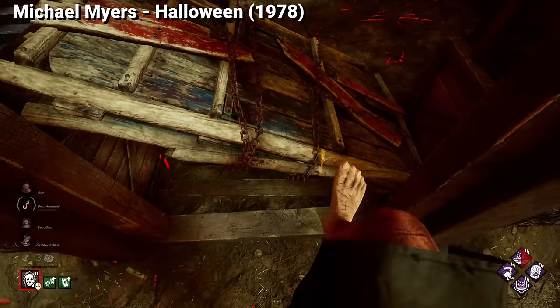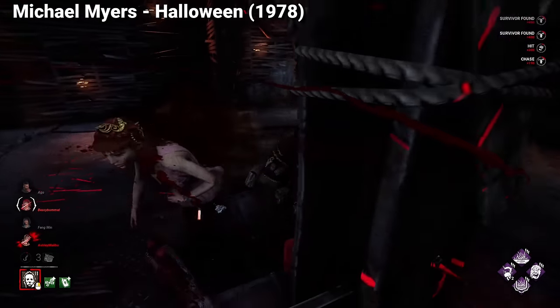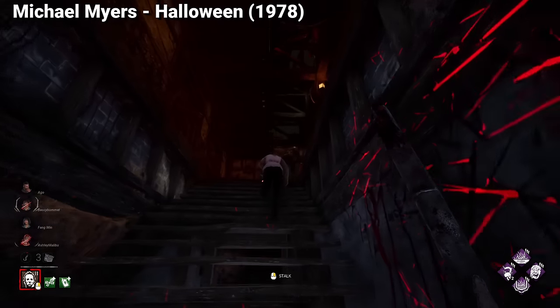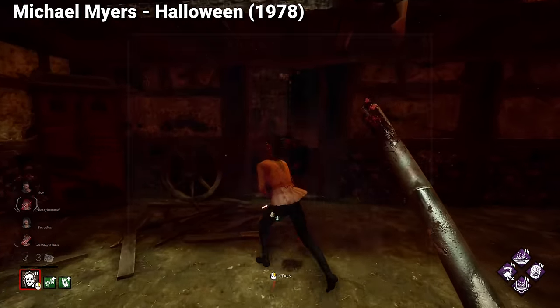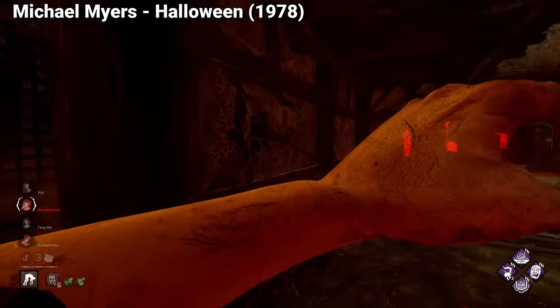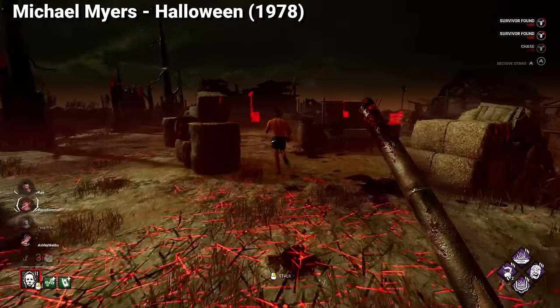As for other cosmetics Michael could get, the other Halloween versions of him are not an option, but in the original film we do get one goofy cosmetic where he uses bedsheets and glasses to hide in order to take one of his victims. This cosmetic would be a set and, for sure, one of the most popular skins for Myers.